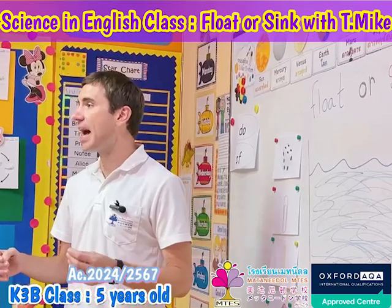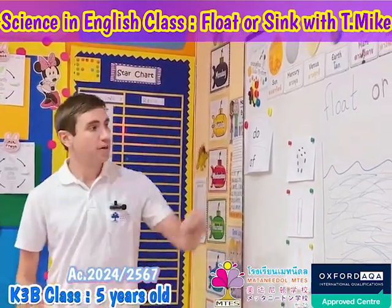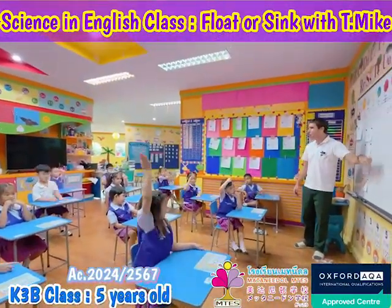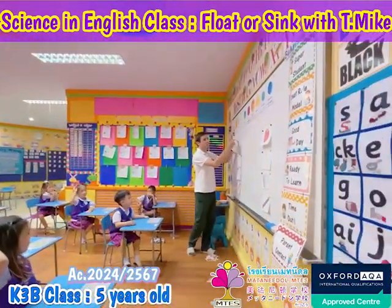We have to make our predictions — what we think will happen. So for the die: raise your hand if you think it will float on top of the water. Raise your hand if you think it will sink into the water. It looks like more of you think it will float.